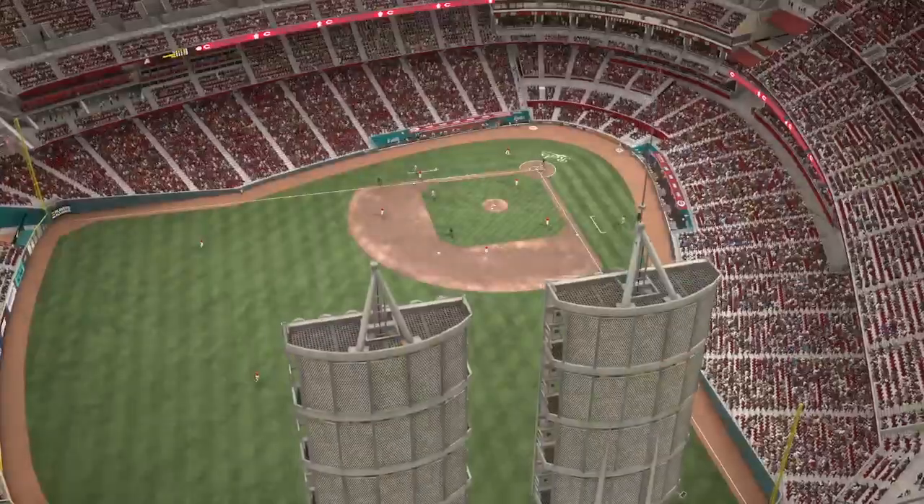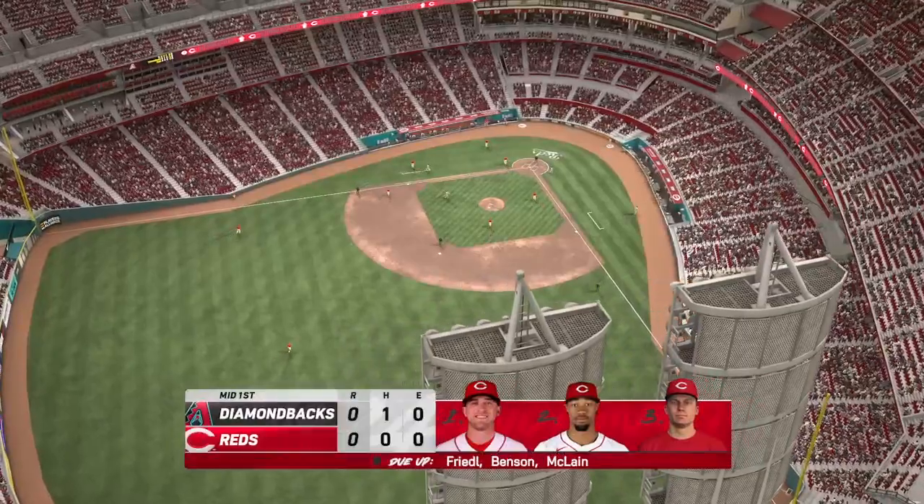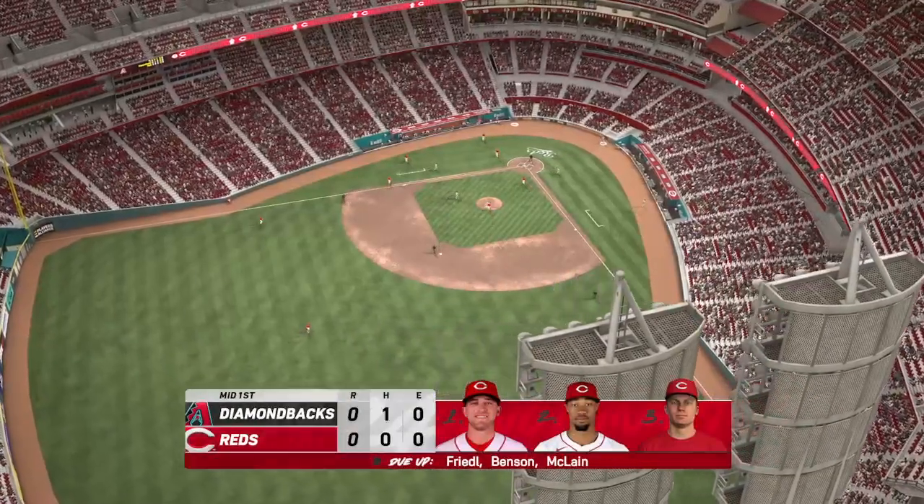No runs on a base hit, no errors, and one left. Now it'll be the Reds' turn. No score.